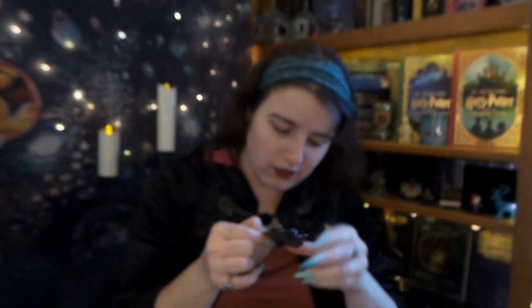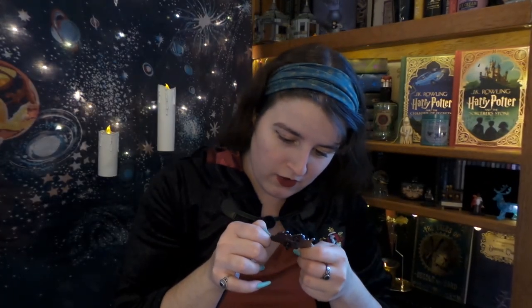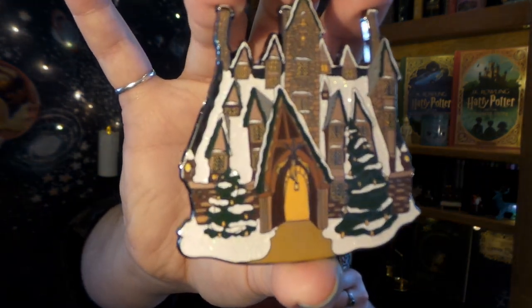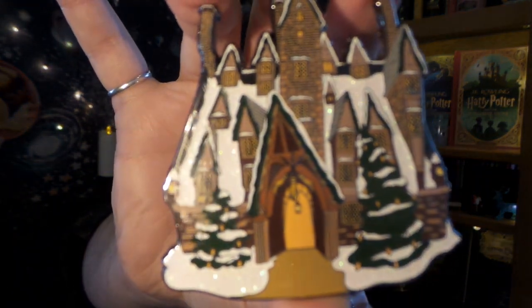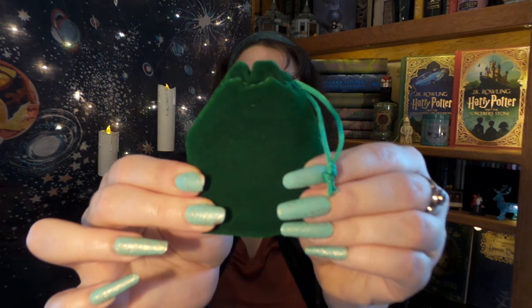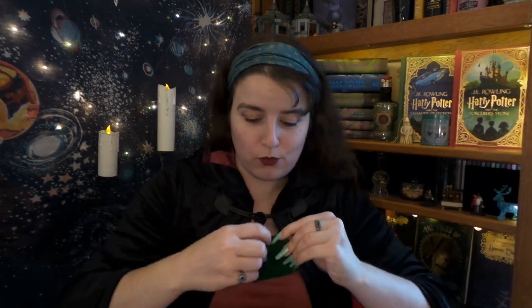I am ready for it to be Christmas right now! I want to go to Hogsmeade — I want to go to the sweet shop, I want to go to the Three Broomsticks, and maybe later we'll go to the Shrieking Shack. But right now I am at the Three Broomsticks and I am absolutely loving it! Peter, this is absolutely amazing. We have another pouch, only this time it is green velvet.